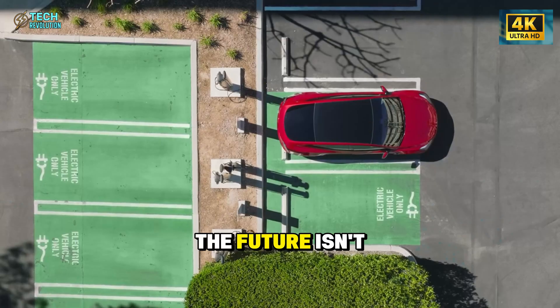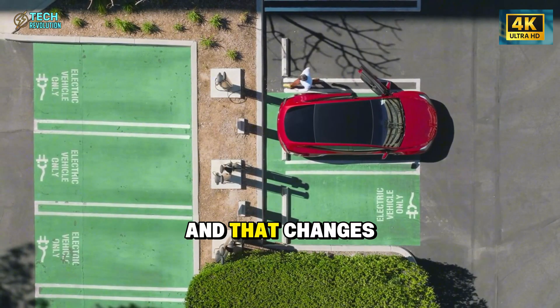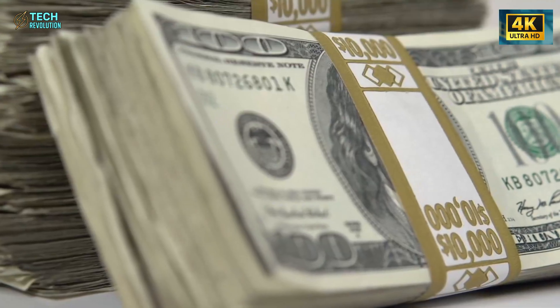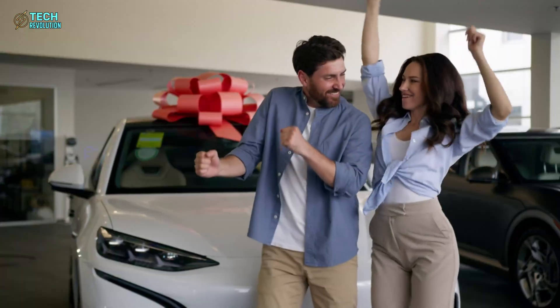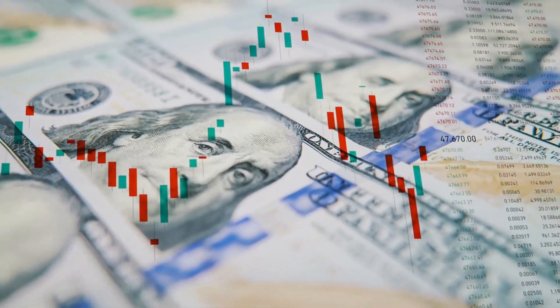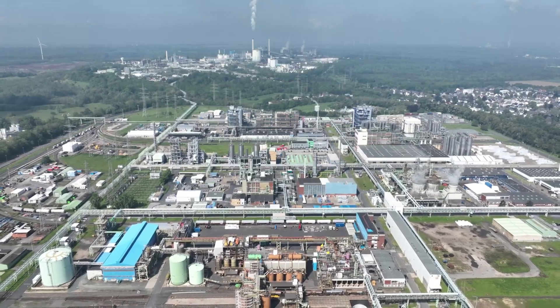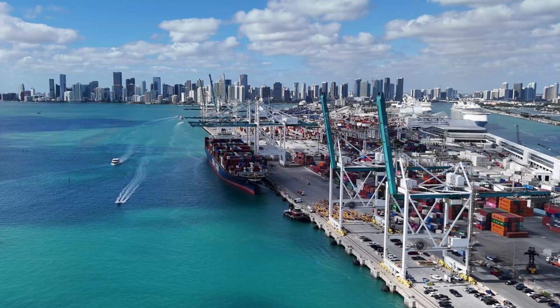The future isn't just electric — it's human-centered, and that changes everything. The $11,555 Tesla Model 2 isn't just a new car; it's Elon Musk's bold move to rebuild how America makes things. Behind the shocking price lies a silent revolution in US manufacturing: modular factories, AI-driven production, and the return of made-in-America pride. Could this tiny EV quietly change the nation's economy forever?